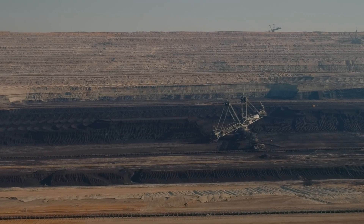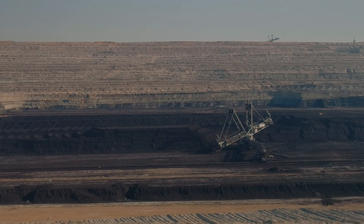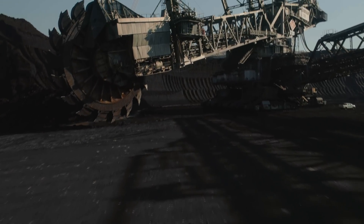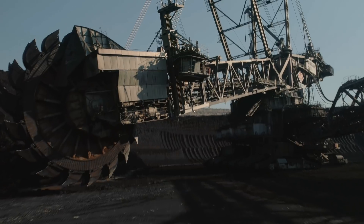The mine, once completed, will hope to convert itself into a lake by diverting water from the river Rhine. This will take approximately 60 years. The planned lake Hambach would become the deepest and, after Lake Constance, the second largest lake in Germany.